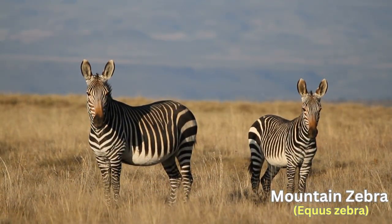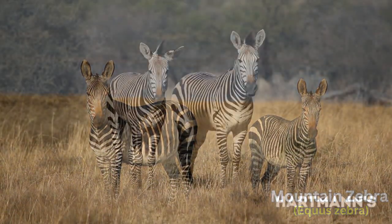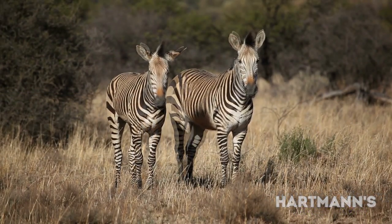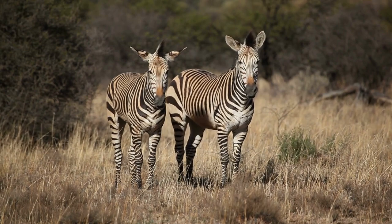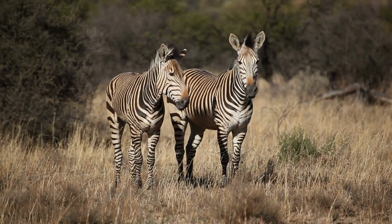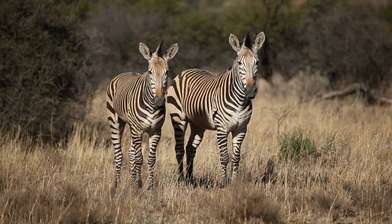The Mountain Zebra, Equus zebra, has two subspecies: Hartmann's and Cape Mountain Zebras. They have vertical stripes on their neck and torso and are adapted to rocky and hilly terrains.